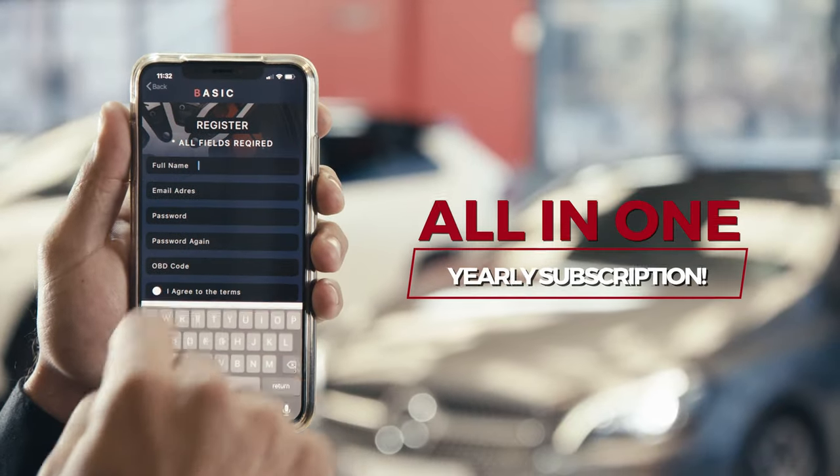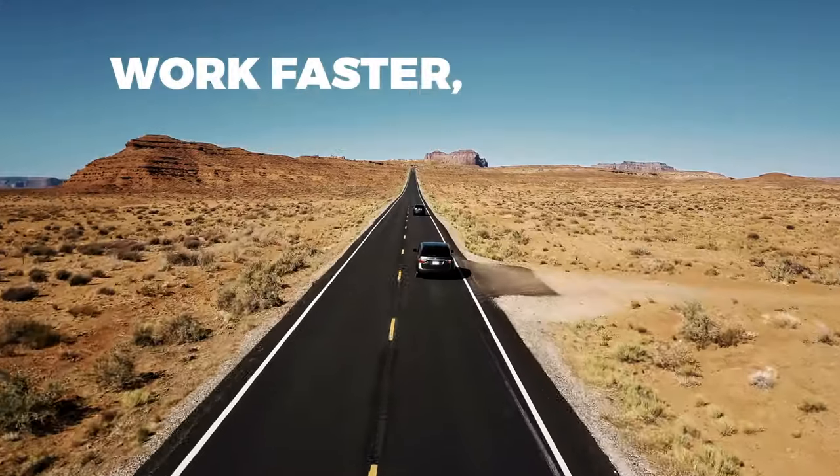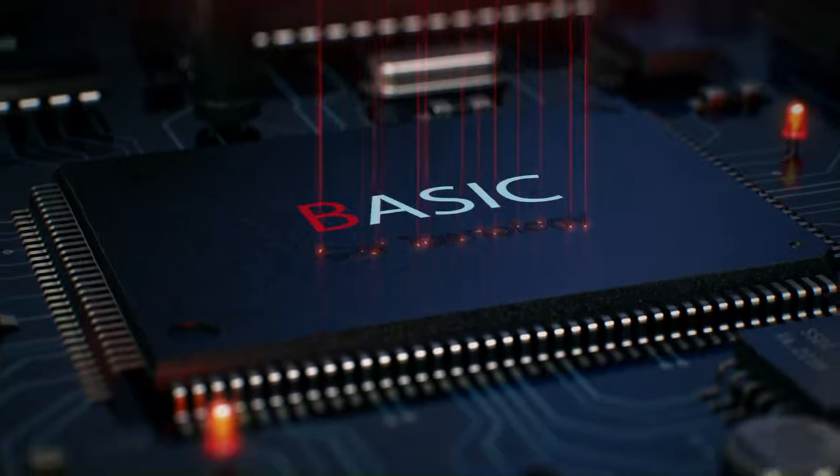One yearly subscription. Free updates. Free upgrades. Work faster, smarter. Earn more. Earn more clients. OBD Coding Pro by Basic. It's on.